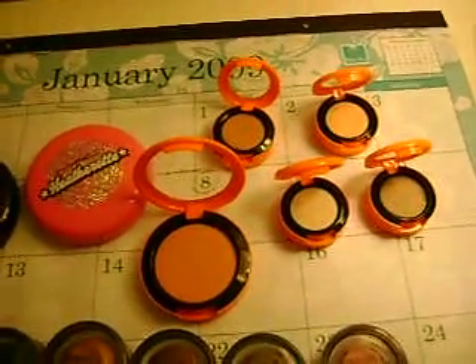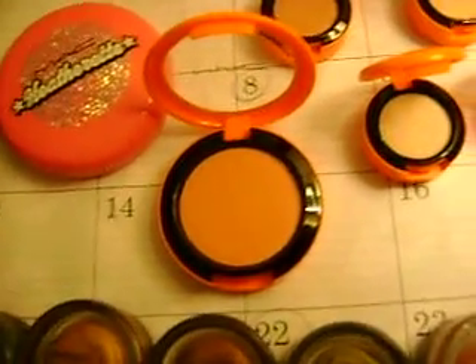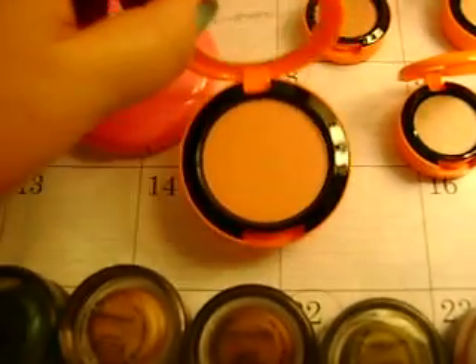I also picked up from the CCO some stuff from the Neo Sci-Fi collection. I picked up a blush in Spaced Out, and it's like a pinky peach color — matte finish, no frost. It's really nice.